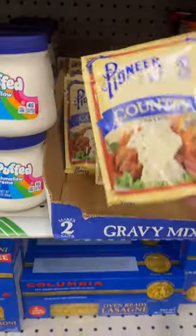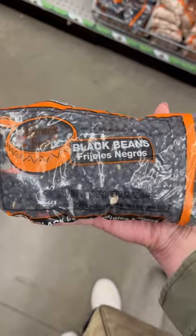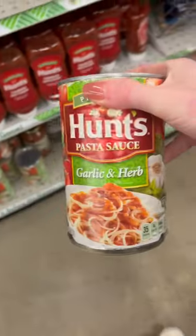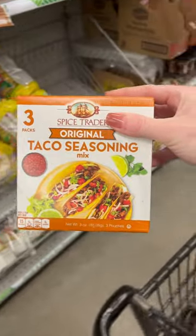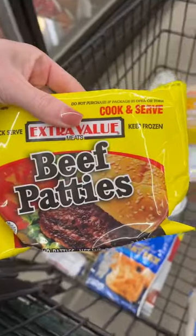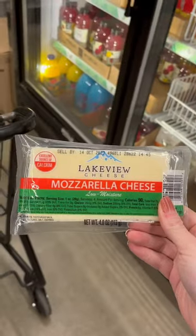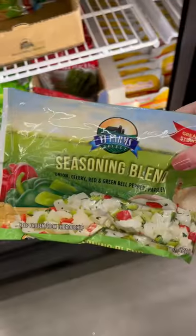As is common practice with all of my budget grocery videos, I only shop at one Dollar Tree on one given day, and the only things I can use from home are oil, salt, and pepper. One other thing that I do differently from other budget content creators is I try to keep in mind that not everyone that's on a budget necessarily has hours on end to spend in the kitchen cooking food.